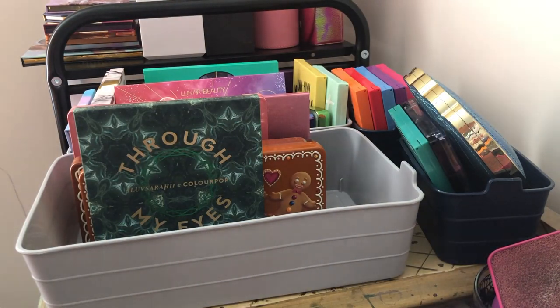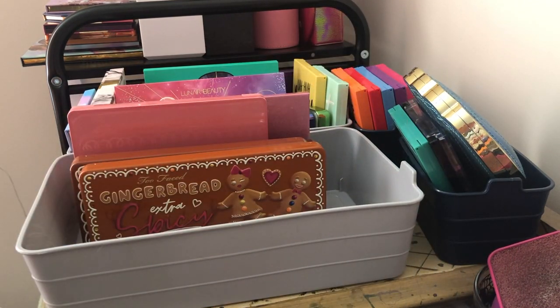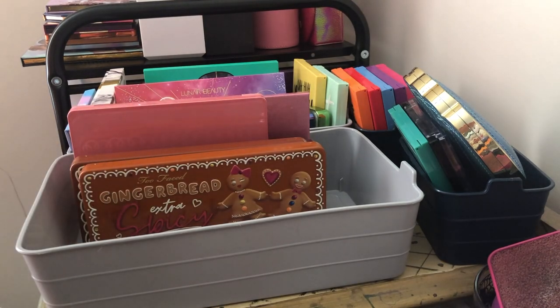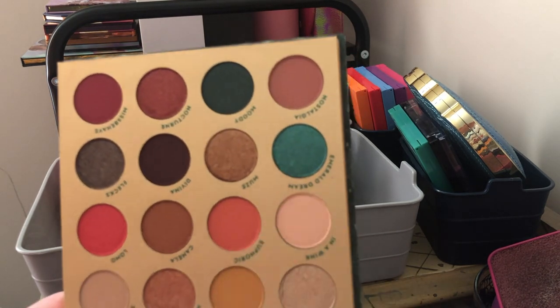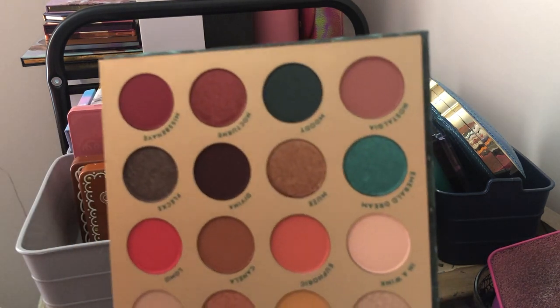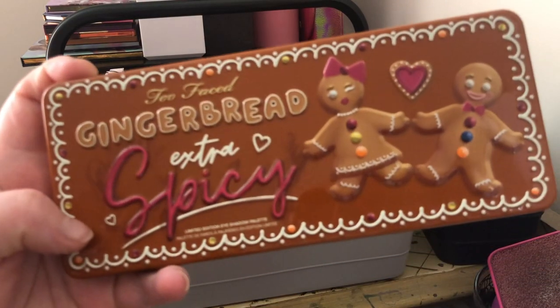Next we have the ColourPop collab with A La Serie — the Through My Eyes palette. It's a gorgeous, unique color story and I've used it once. I'm keeping it because I love this color story — especially this emerald dream color, which is so gorgeous and I don't think I have anything else like it. I'll probably end up keeping a lot of my ColourPop palettes. Next we have the Too Faced Gingerbread Extra Spicy palette.